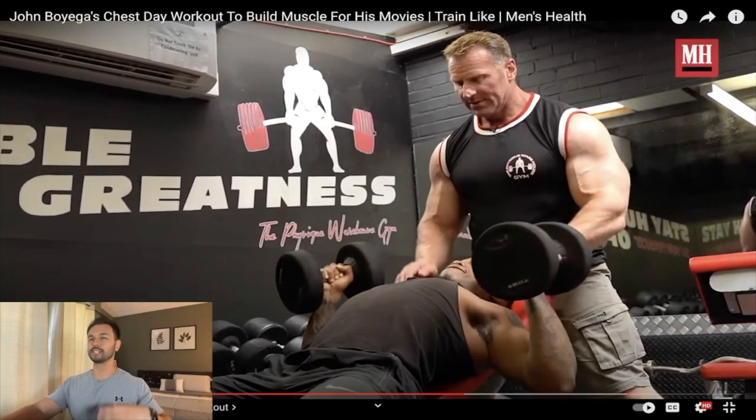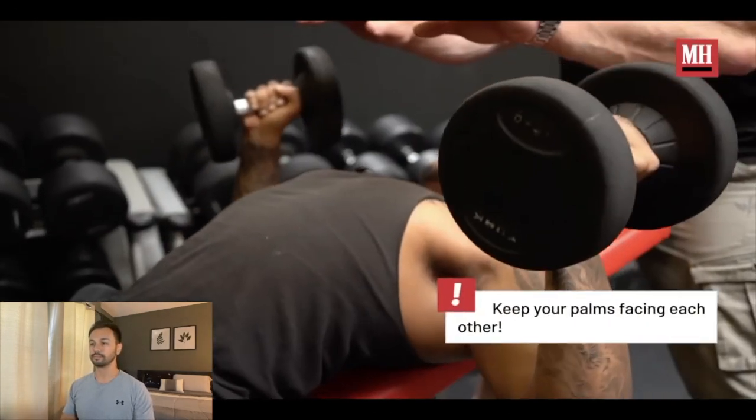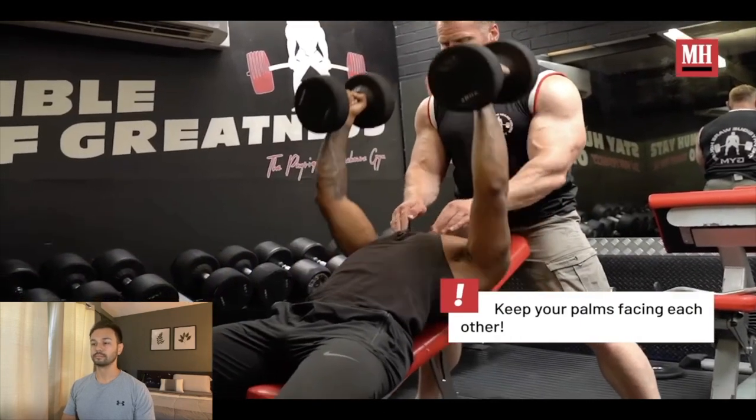His trainer classifies this next movement as a hybrid of a press and a fly. Honestly, I'd just stick to a standard dumbbell incline press, because the point of a fly is to really emphasize that lengthened position. If you go through a full range of motion on an incline dumbbell press, you'll use more weight, which causes more mechanical tension and leads to better growth. But it's all about shutting your eyes, concentrating on stretching and squeezing your chest — as soon as you feel that stretch you fire it, squeeze it, and repeat.